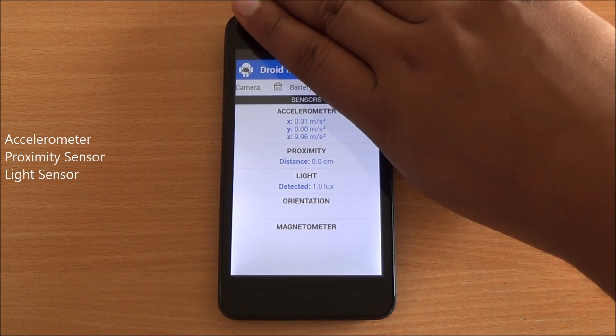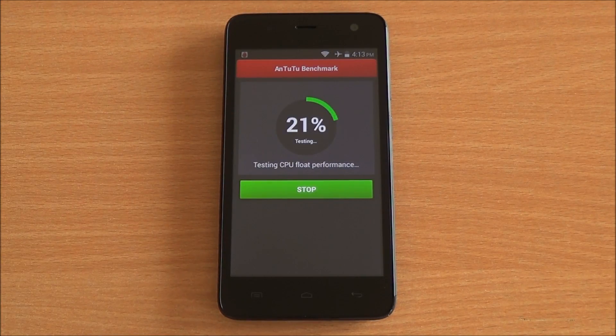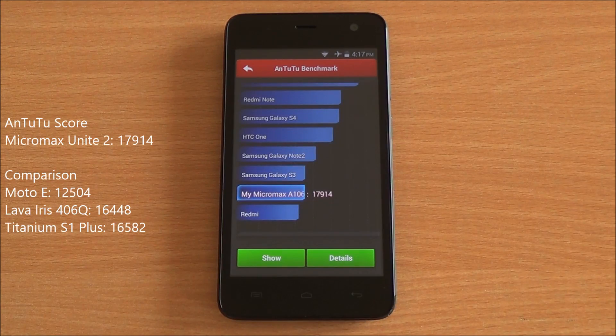Now let's start with the benchmarks. First, we're running the Antutu benchmark — we've fast-forwarded through the test to get to the results quickly. The scores have loaded: we got a score of 17,914, which is the highest score in this segment, higher than the Lava Iris 406Q as well as the Moto E.